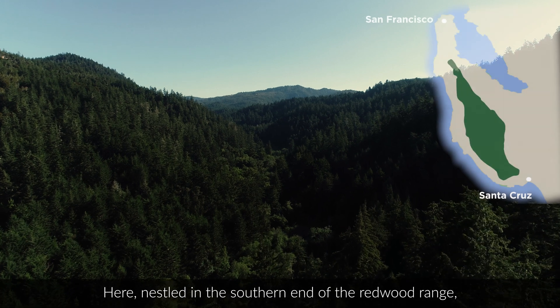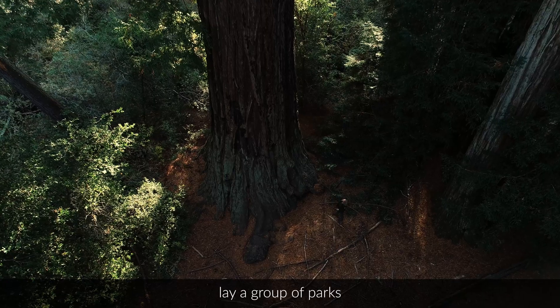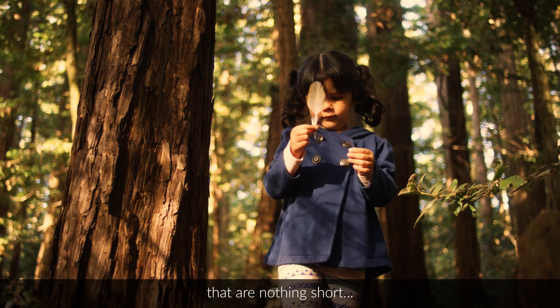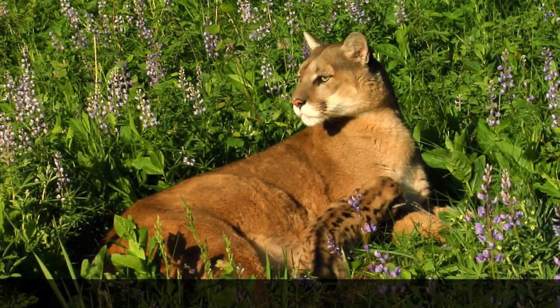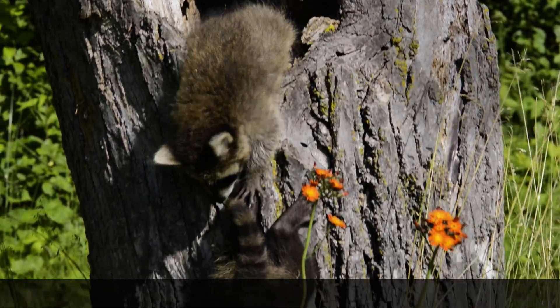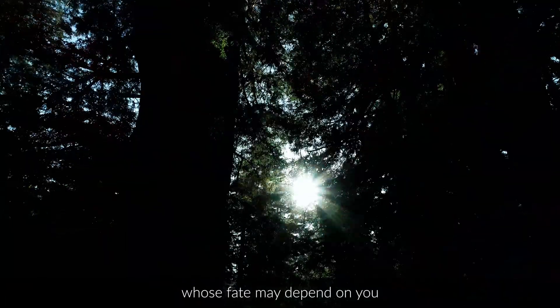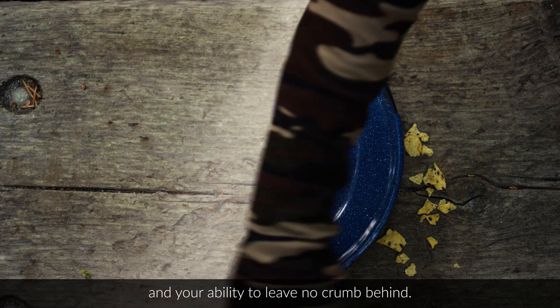Here, nestled in the southern end of the Redwood Range, lay a group of parks that are nothing short of wonderlands. They are filled with a magnificent diversity of life, including one particularly secretive creature whose fate may depend on you and your ability to leave no crumb behind.